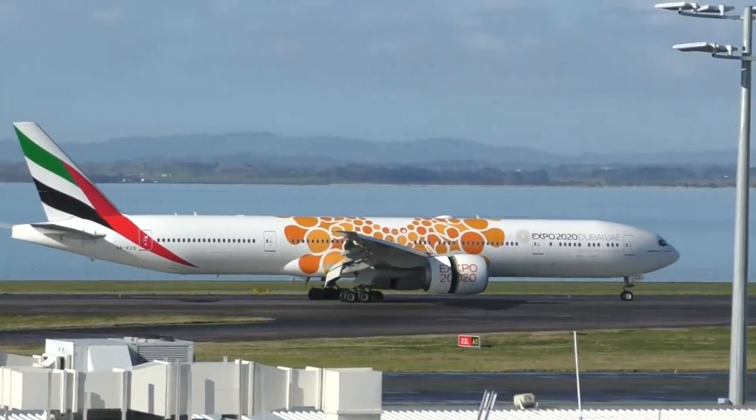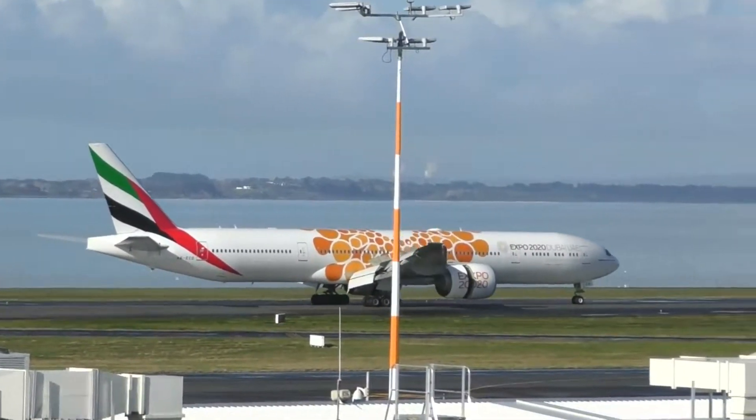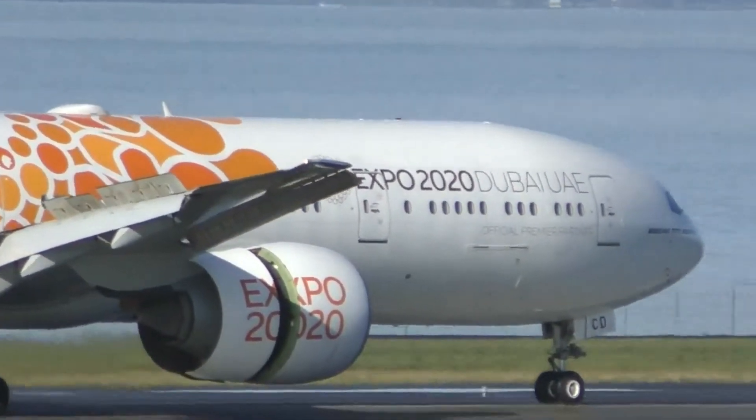In support of Expo 2020, Emirates has finished the painting of 40 planes with the special Expo 2020 decal livery. This is one of the largest projects ever undertaken at the Emirates Aircraft Appearance Center. The entire process took 15,000 hours.